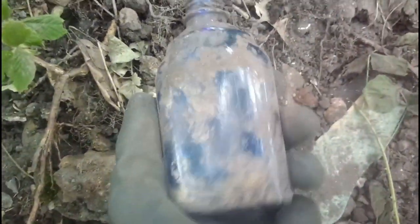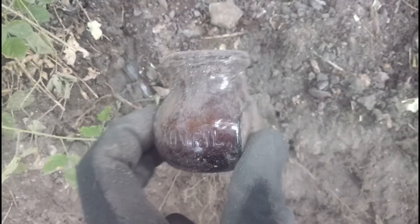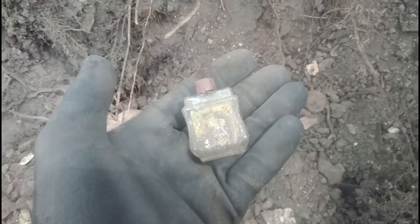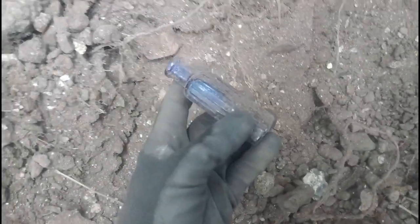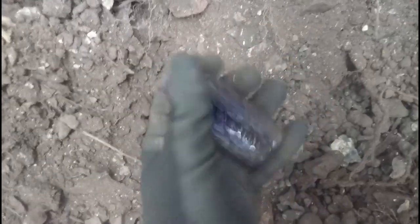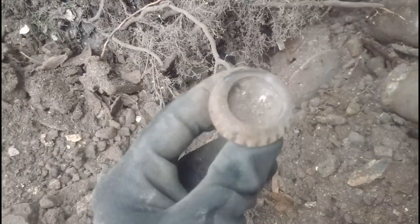Just started digging. First find is an Optrex bottle, a nice aqua blue. Next up, look at the size of this little perfume bottle — label's naked but check it out. And a little poison bottle, 'not to be taken,' blue. Buzzing — I've only been here about 15 minutes!